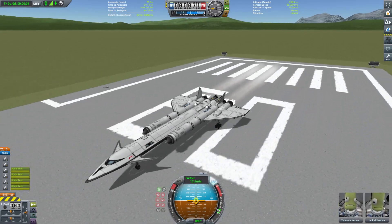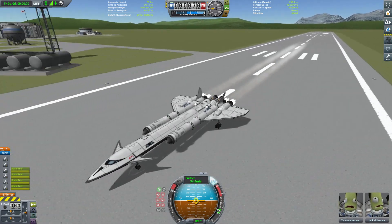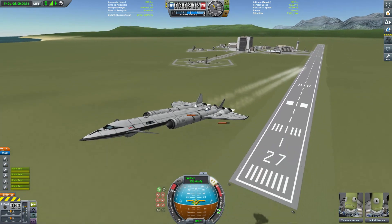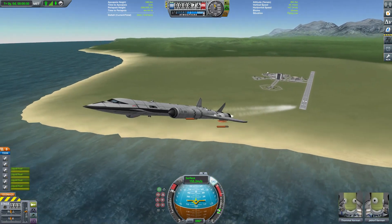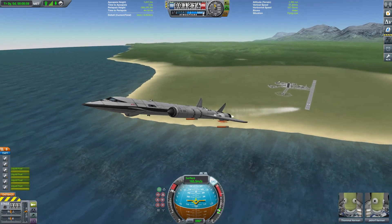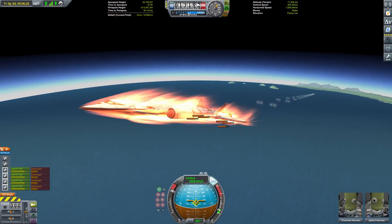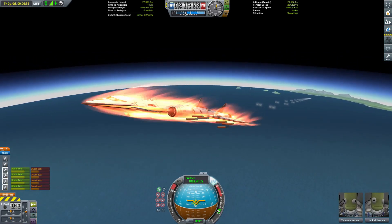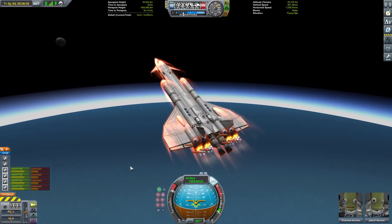Hello everybody, and welcome to part 28 of Kerbal Space Program: The Journey Continues. At the end of the last episode, we finally, after a bit of faff, managed to get our interplanetary craft, the Galileo, back to our space station, the Socrates, following its expedition to Moho. Up in orbit we have four Kerbals desperate to come home, along with a healthy bounty of science that will need recovering and bringing back to the KSC.